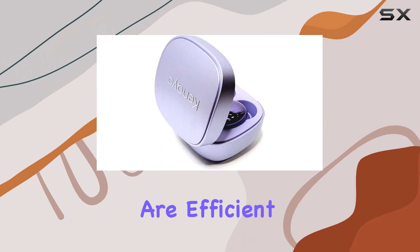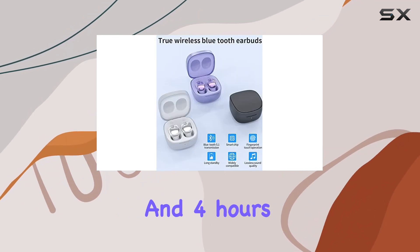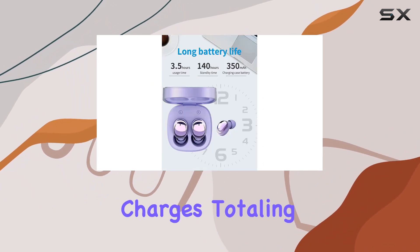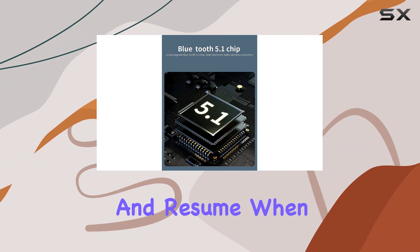Charging-wise, these earbuds are efficient with fast charging via Type-C. They offer around 3.5 hours of music playtime and 4 hours of talk time on a single charge. The case holds enough juice for multiple charges, totaling up to 120 hours of standby time.